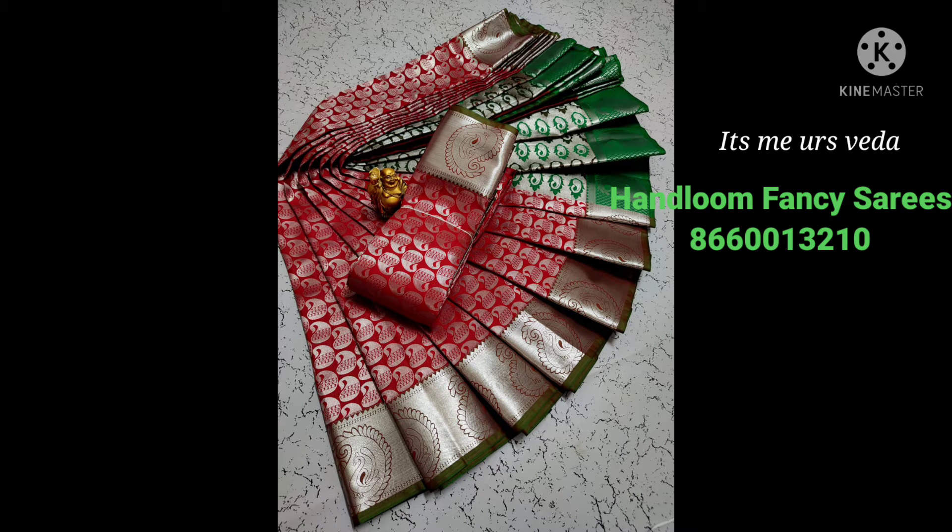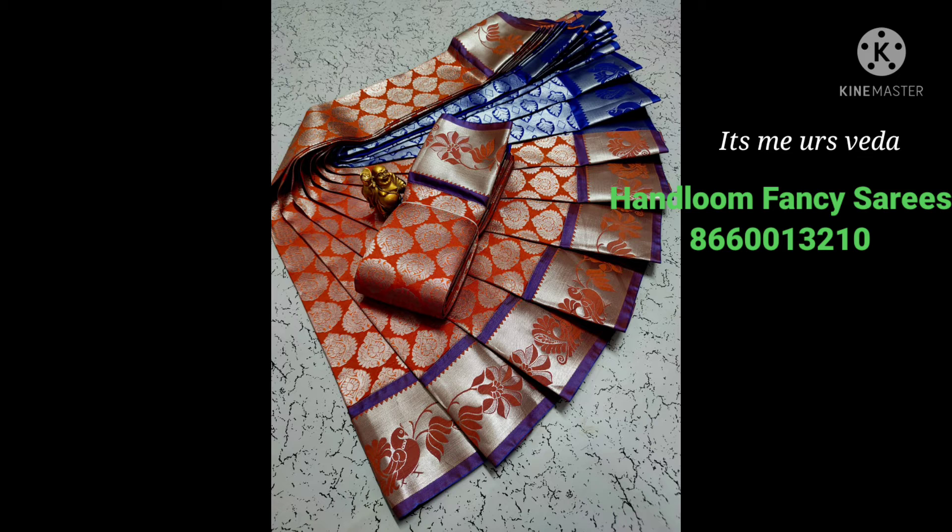Hello friends, good evening, welcome back to my channel. Happy weekend, and I hope you are enjoying this video. Today's video, we have 4 sari collections.